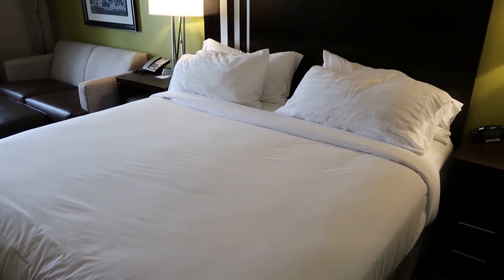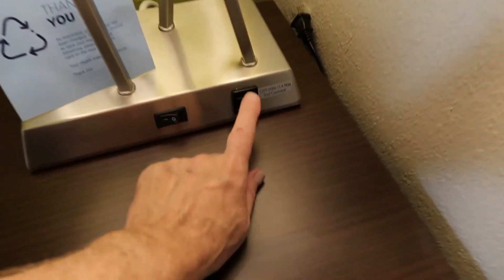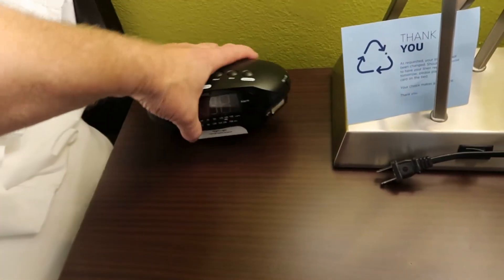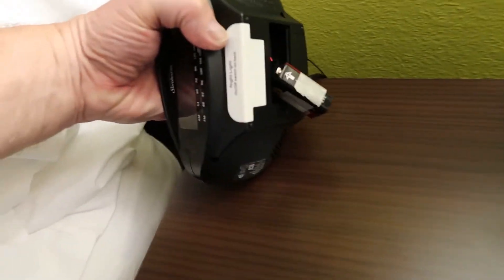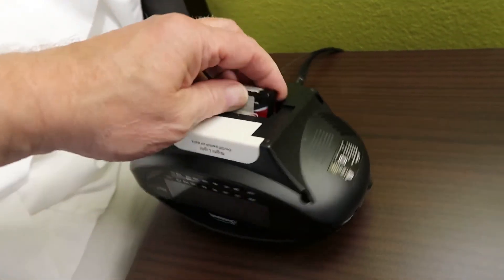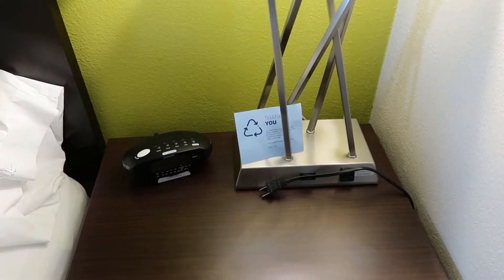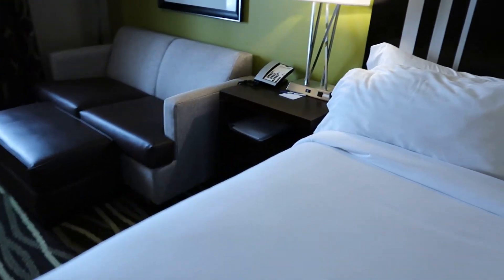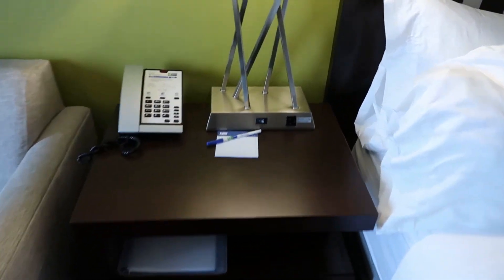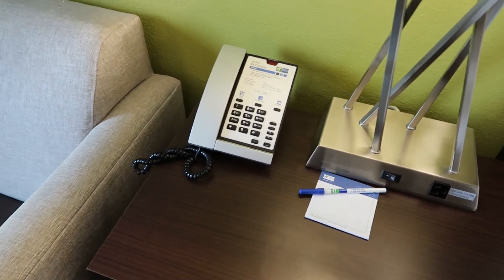Room 316 does have a king-size bed, and on either side we have a lamp that has a single outlet. Now, this clock is not plugged in — someone must have been messing with the battery and that's why it is so cockeyed. I probably won't use it; I'll probably just use my iPhone. And over on the other side, we have the same setup with the exception of the broken clock — a lamp with an outlet and our telephone.